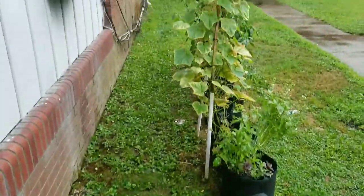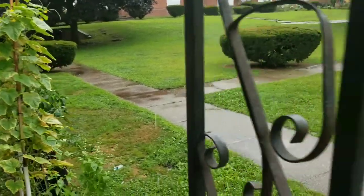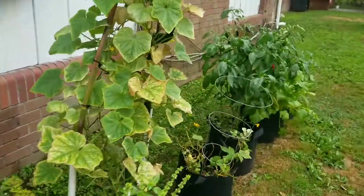I was hoping to give you a tour of the garden today before work because I'm working rather late, but now I'm getting wet in the process.